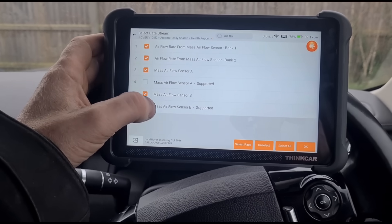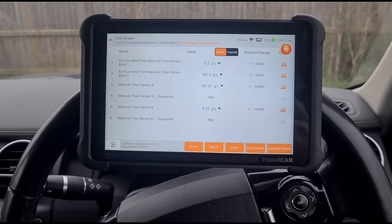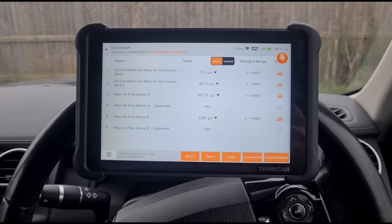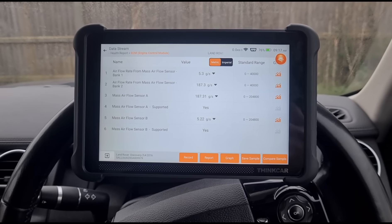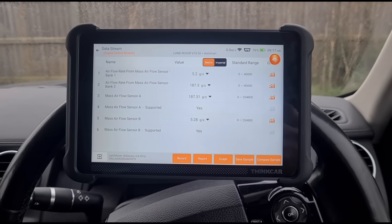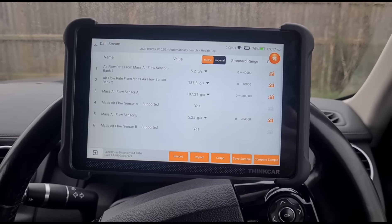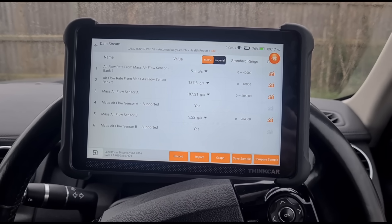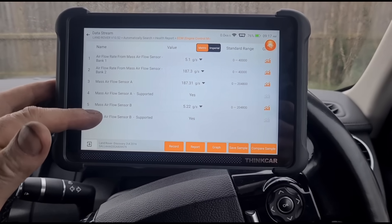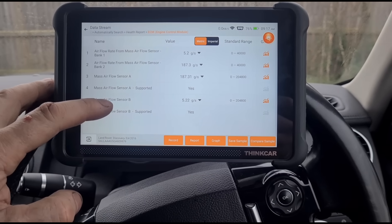Airflow B, Airflow A - let's click everything. Airflow for mass airflow sensor Bank 1: 5.2 grams. Pretty sure that's a bit lower than you'd normally like to see. Airflow for mass airflow sensor Bank 2: 187. Mass airflow sensor A: 187. Mass airflow sensor B: 5.2. So it looks like this one is the issue.